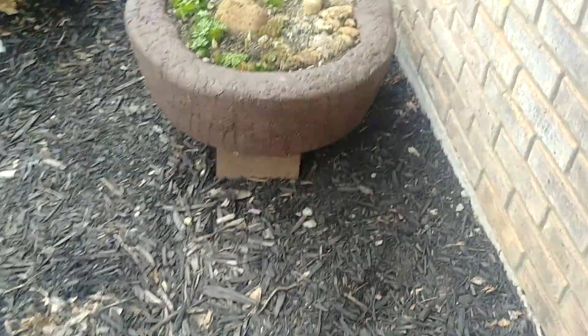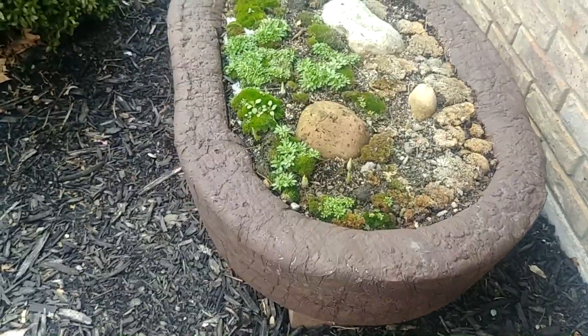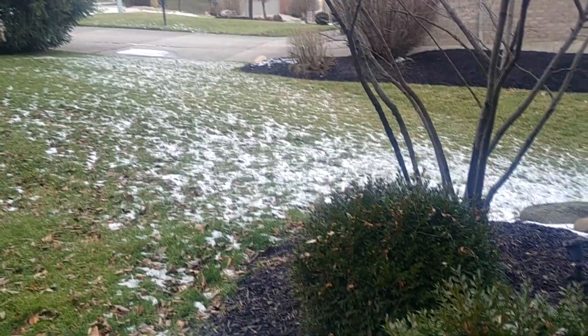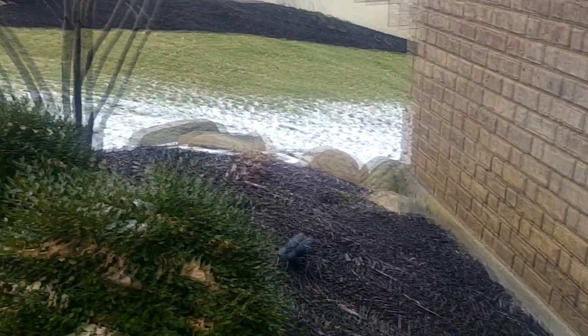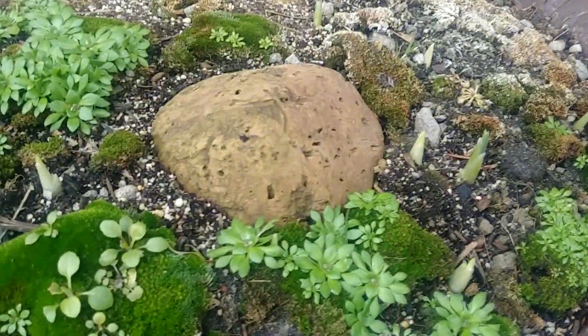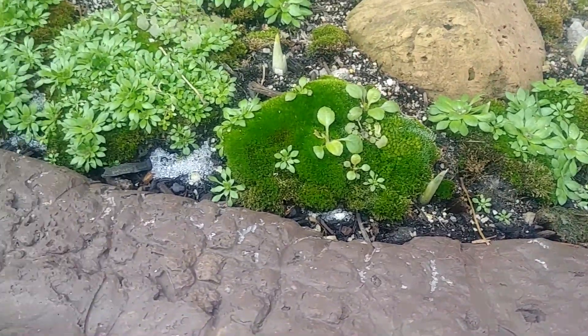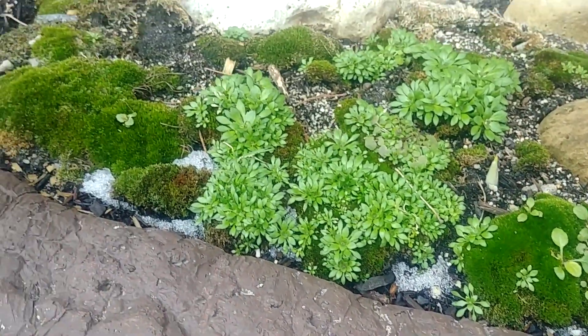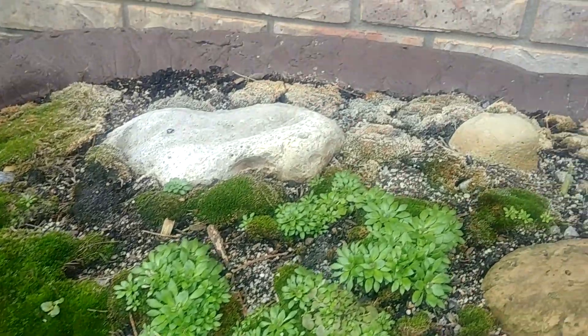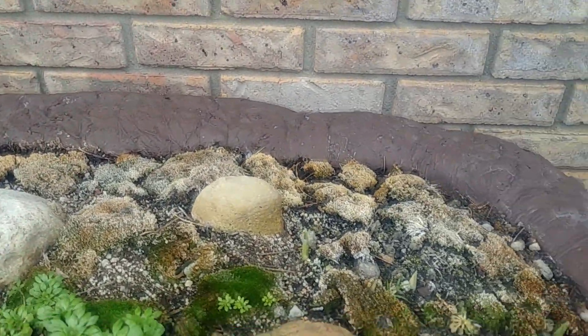First, my giant moss tufa — there it is. There's snow out there on those and of course snow in the grass, but it's melted what covered over here. You can see the moss, even in the cold cold weather, is doing fine.